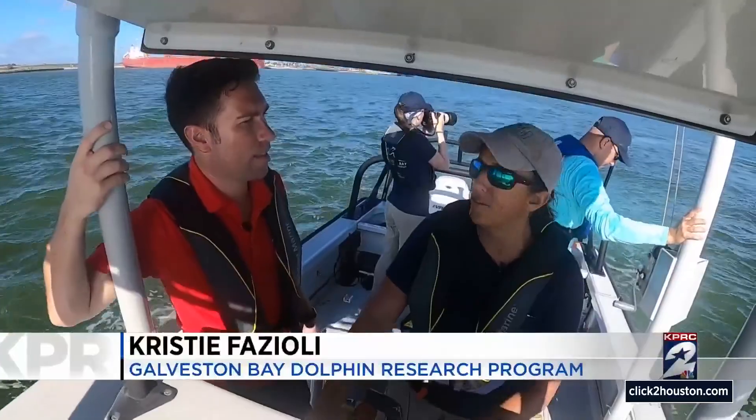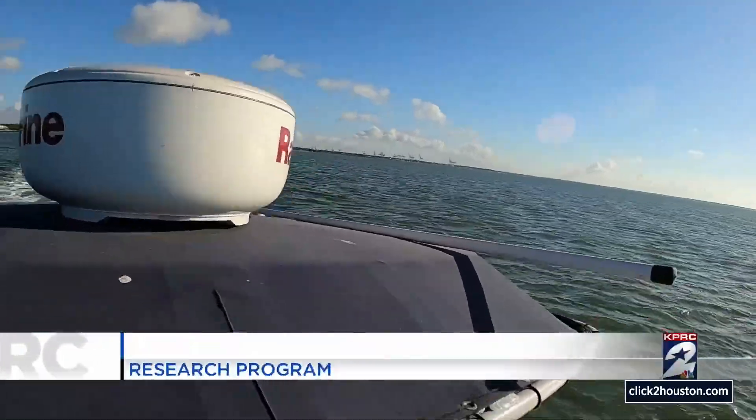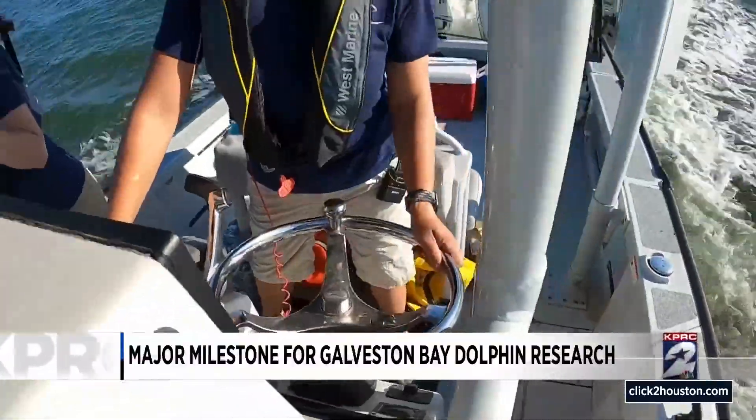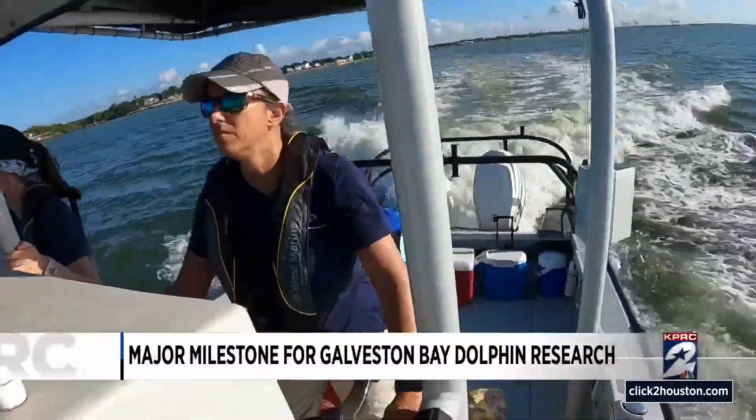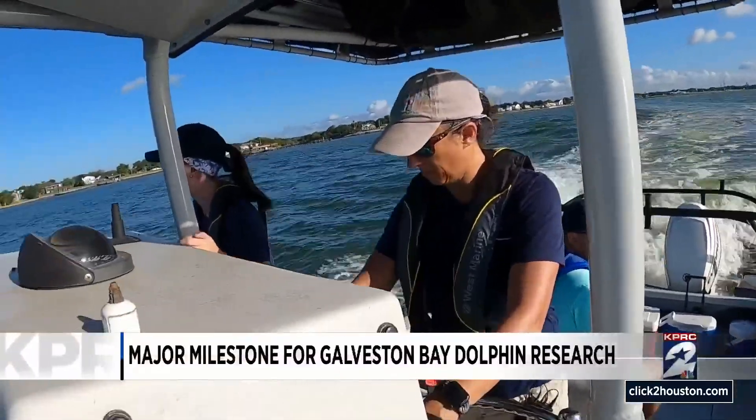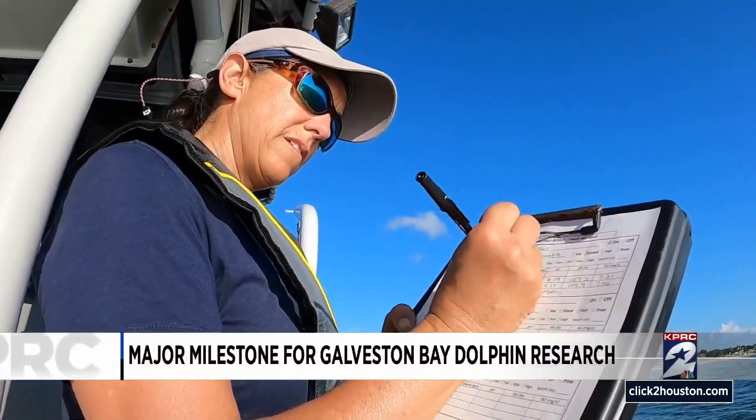Some might be residents, some might be transient. Christy Fazioli is a research associate at University of Houston Clear Lake. She is also an investigator with the Galveston Bay Dolphin Research Program, a partnership between Galveston Bay Foundation and the Environmental Institute of Houston.